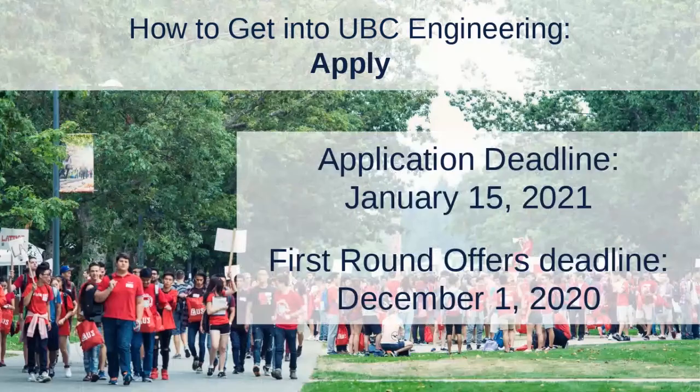Those are the three main ways of transferring into UBC Engineering. Now let's talk about the application process. The absolute deadline to apply for a September 2021 start is January 15, 2021. However, the recommended deadline is December 1st to be considered for first-round offers based on your interim transcript results. It doesn't hurt to apply early — if you're admissible earlier, you'll just get notified sooner. If you aren't admissible based on interim results, we'll still consider you with everyone who applied by the January 15th deadline.